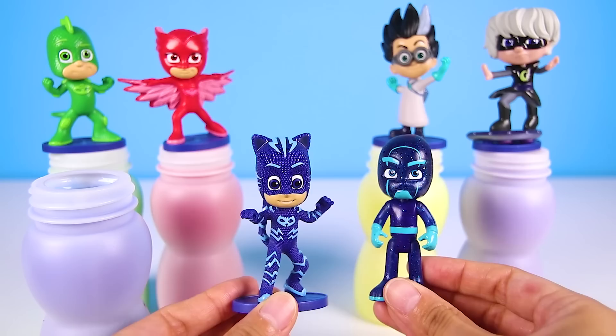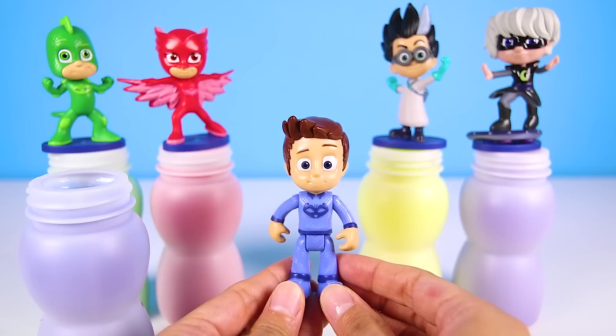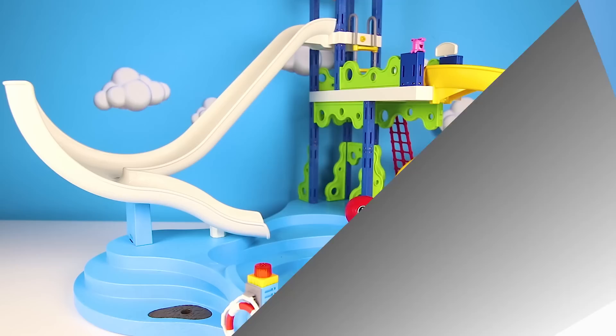I had so much fun opening all of these PJ Masks slime bottles. Night Ninja acted a little naughty, but we also opened so many cool toys! If you had fun too, give me a big thumbs up and subscribe to my channel for more PJ Masks videos! This is Ellie Sparkles — are you ready for another fun adventure? Let's go!